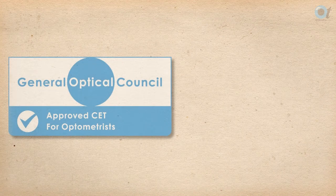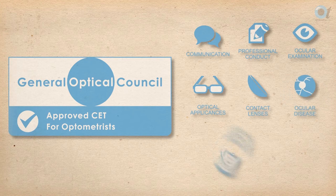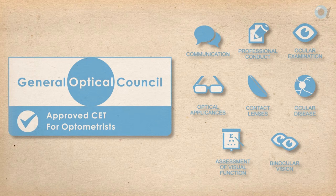Optometrists must also have points in all of the following competency groups: communication, professional conduct, ocular examination, optical appliances, contact lenses, ocular disease, assessment of visual function, and assessment and management of binocular vision.